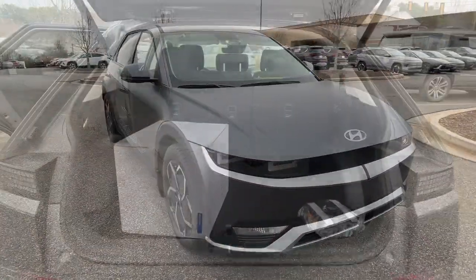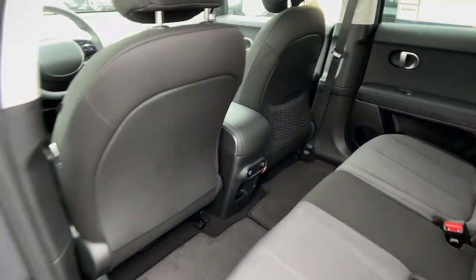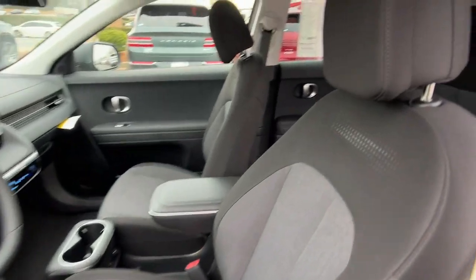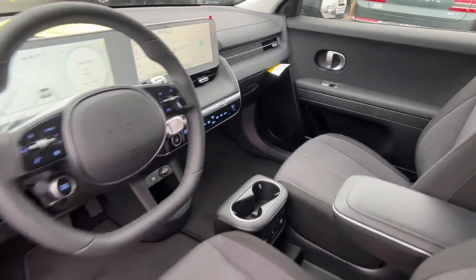These are just some of the great options this vehicle comes with: heated steering wheel, Apple CarPlay and/or Android Auto, keyless entry, navigation system, premium sound system, power liftgate, satellite radio, heated mirrors, aluminum wheels, dual-zone AC.